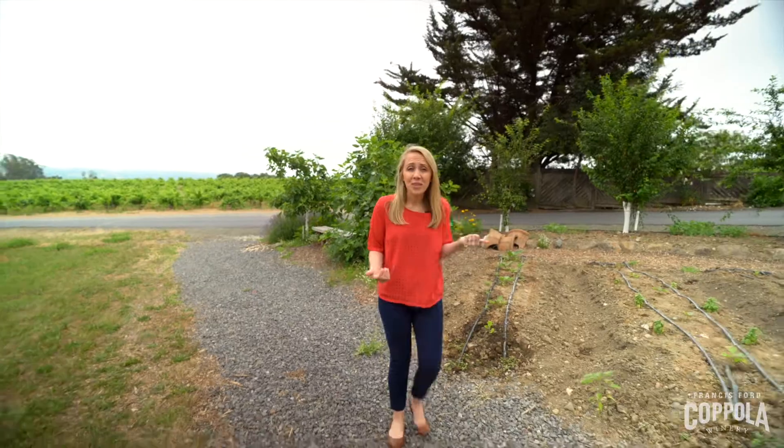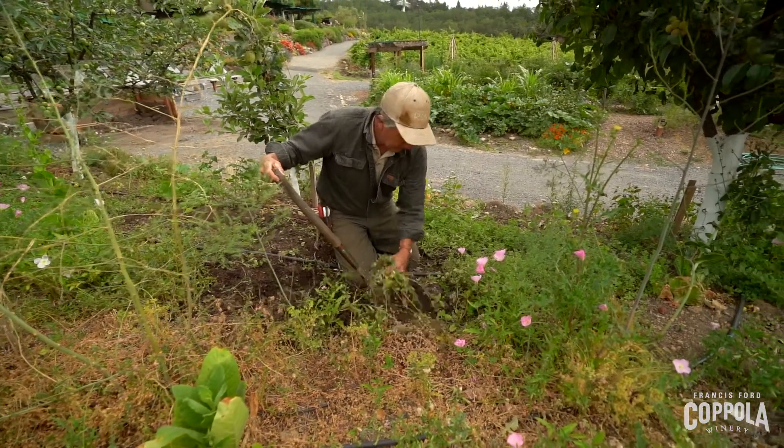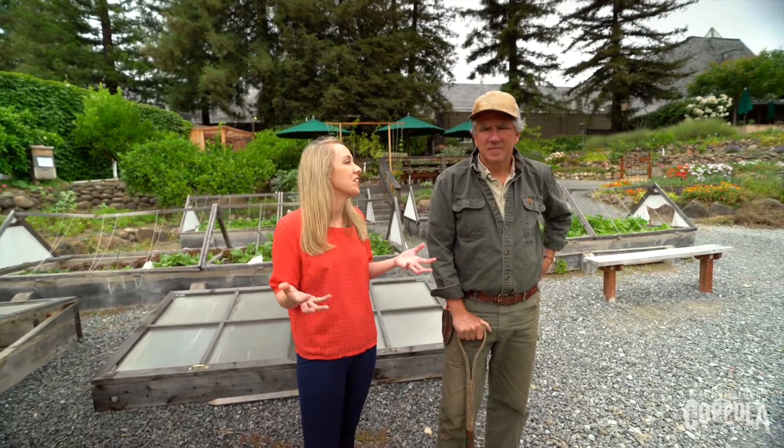So right now we're getting ready for harvest. Let's go meet our gardener. Here's our gardener, Pat McKenna. And Pat is really responsible for tending to our garden — not only do you tend to it, you really created our garden. So what inspired you guys to start a garden here?